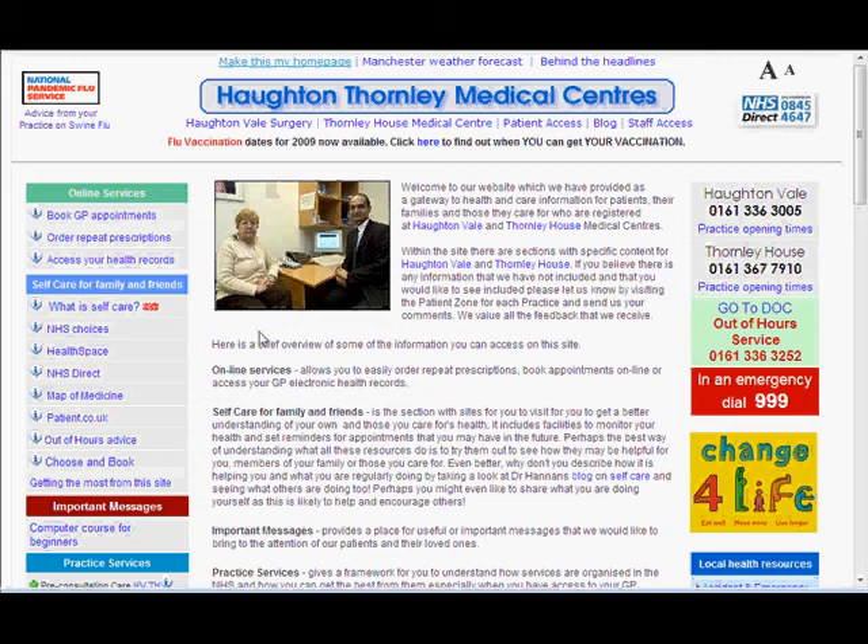I'd like to show you how we can use the practice website www.htmc.co.uk to find out about the Map of Medicine and how it can help you to get a better understanding of your condition.